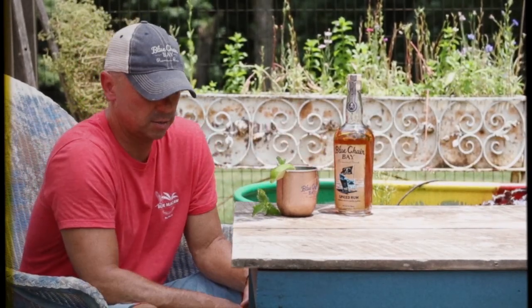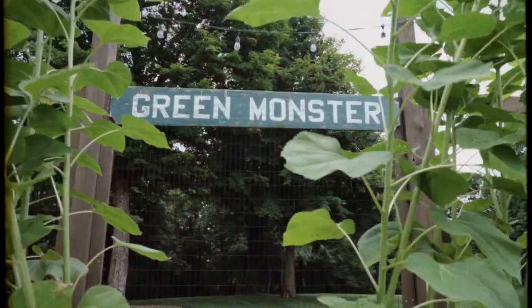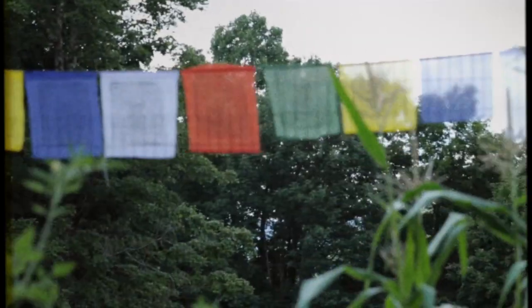Hey everybody, this is Kenny. Welcome to the garden. It's my version of the green monster, named after left field in Fenway Park.